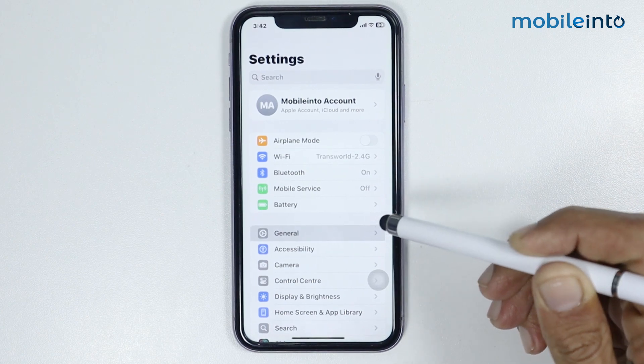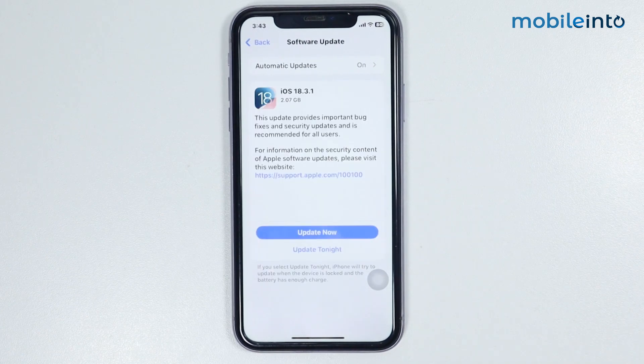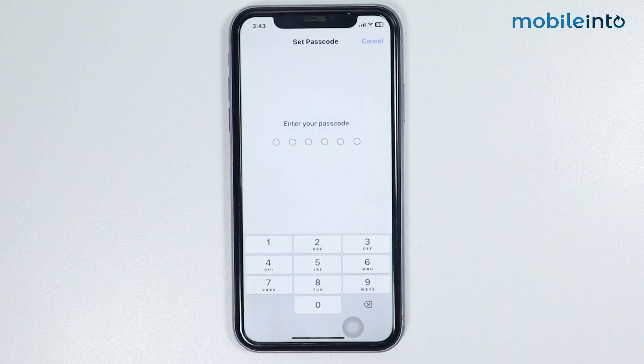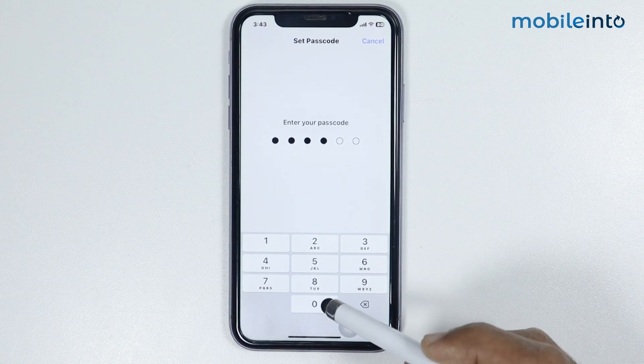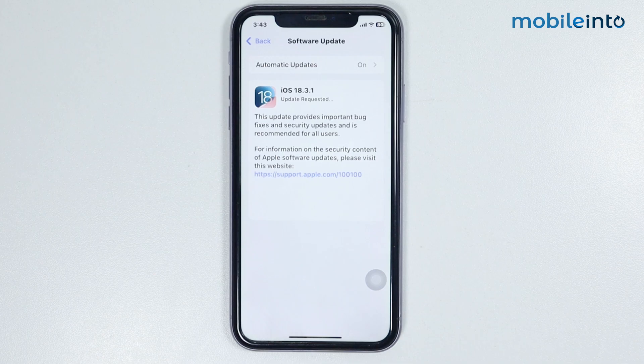Tap on General, then tap on Software Update, then tap on Update Now. Just enter your passcode. It will take six to seven minutes for the smartphone to update its software.